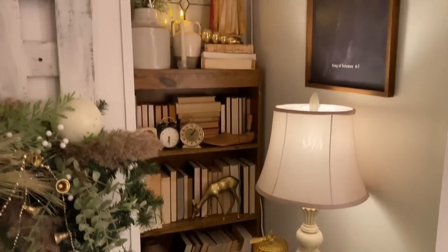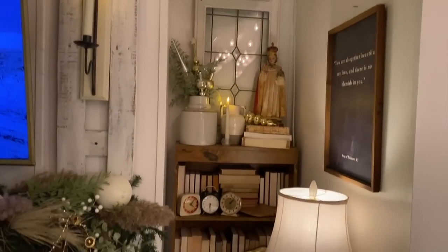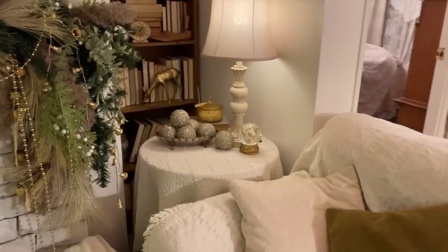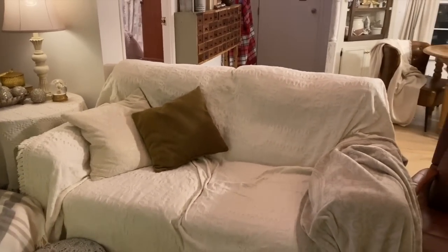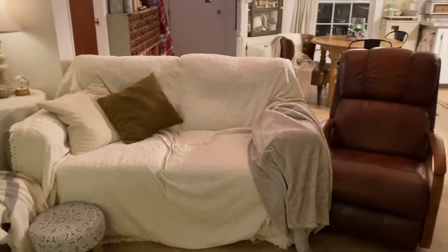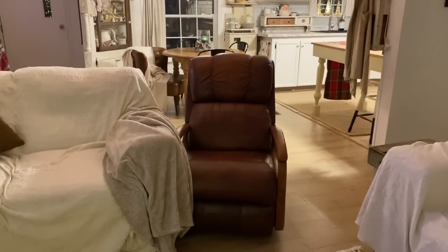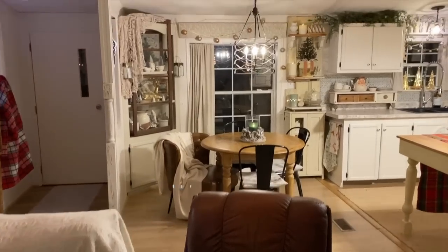On the other side of the fireplace I have shelves on both sides, and I like to decorate them — there are mostly books in them though. My couches — I keep cream colored throws over them. It just makes them look more cozy, and with having little dogs it makes it easier to keep them clean. I got a leather chair from the thrift store this summer — a $15 find. Very thrifty, if you haven't figured that out yet.